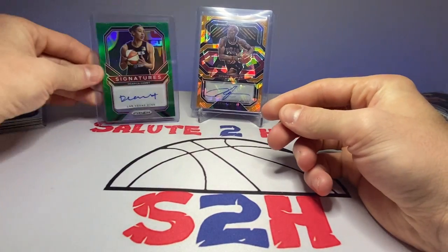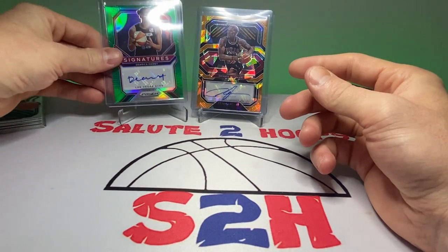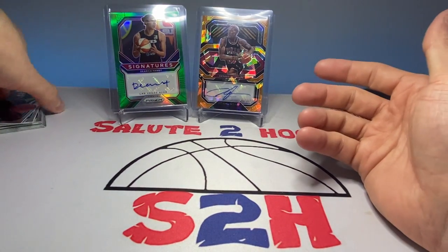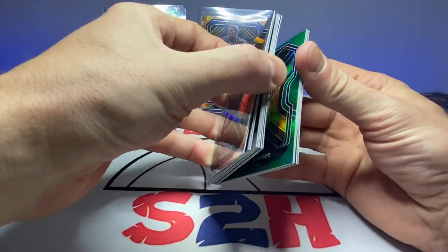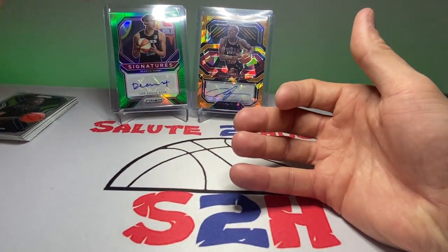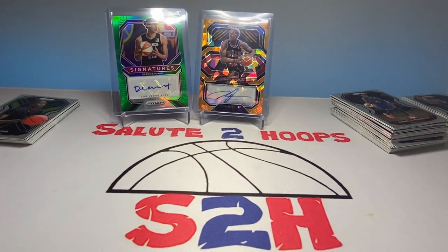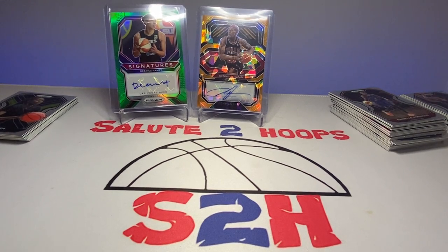Cool, put that over there with Dennis. Hope you guys enjoyed the video — I had fun with this, it was a cheap fun rip. Got some color, got some rookies, got some color rookies, and we got an auto out of the deal, so it was not a bad rip at all. For $65 you cannot go wrong, guys. I hope you enjoyed the video, thank you for the support, and I will see you guys in the next one. Thanks for watching!